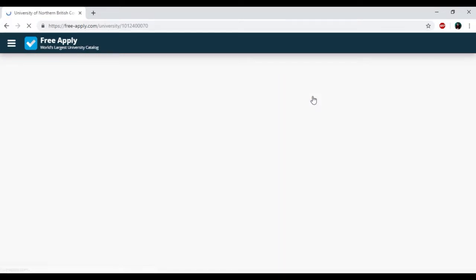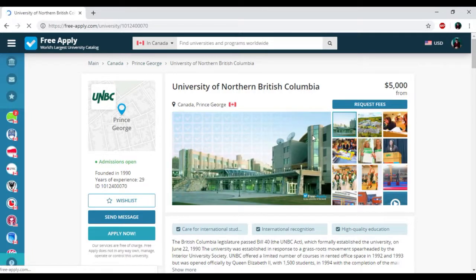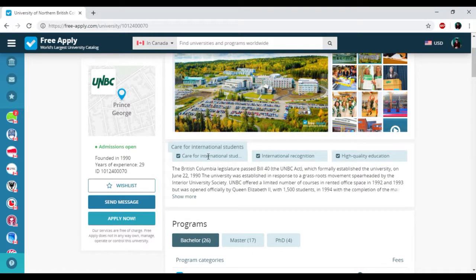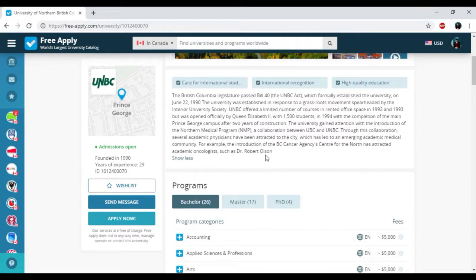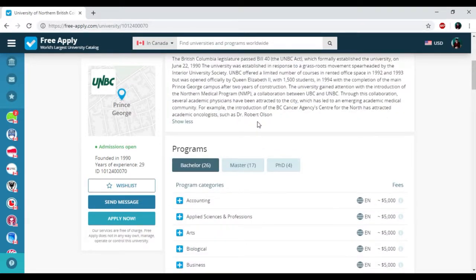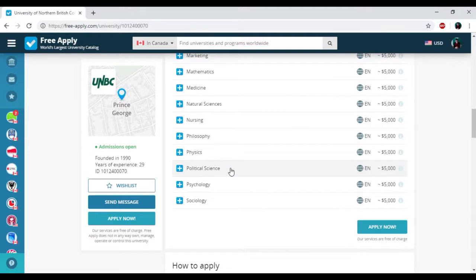And I think it will be the University of Northern British Columbia in Prince George. Here you can see a photo of this university — it looks really nice in a modern style, so spacious and so big. Here we have care for international students, international recognition, and high quality education. Sounds good. Here you can read some information about this university and the history of its establishment.